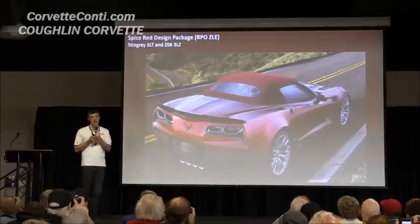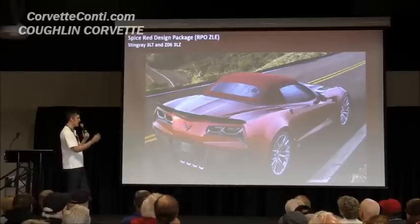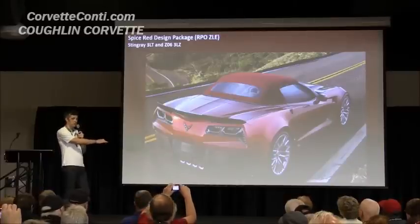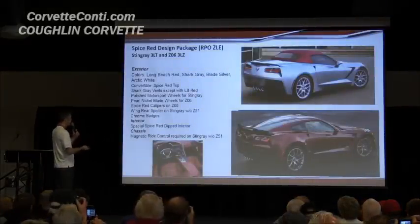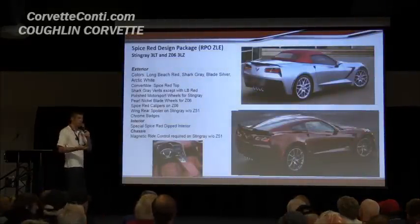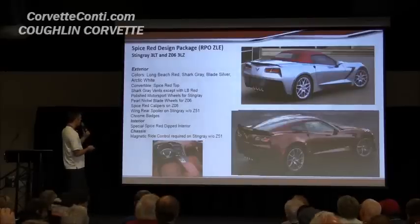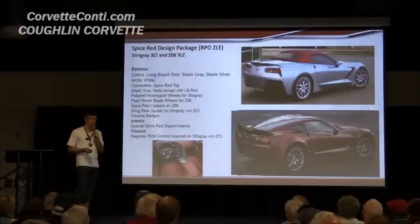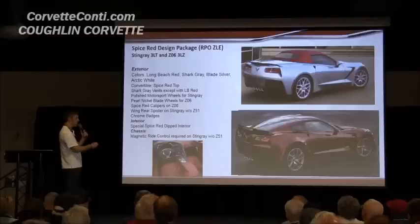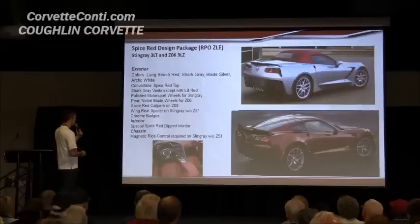The next package is Spice Red. This car has a dipped red interior and an exterior that comes in the new Long Beach Red, as well as Shark Gray, Blade Silver, and Arctic White. All coordinated to go together. The convertible gets a Spice Red top. The vents on the car are Shark Gray instead of Carbon Flash — they stay Carbon Flash on the Long Beach Red car. The motorsport wheels for the Stingray and the new blade wheels for Z06.